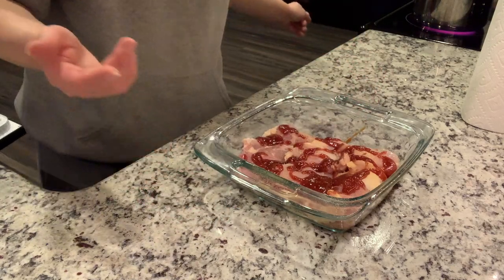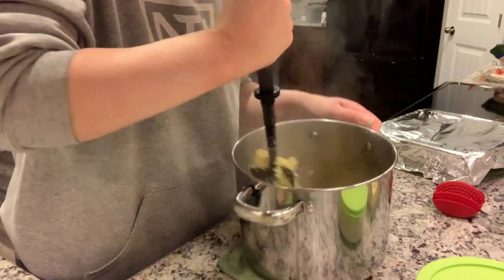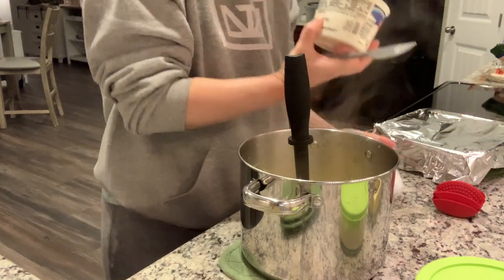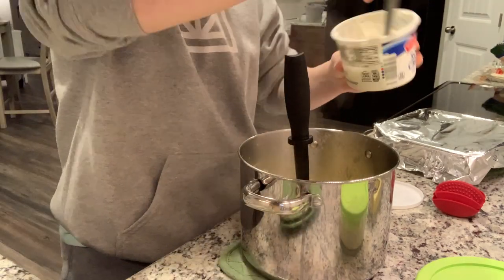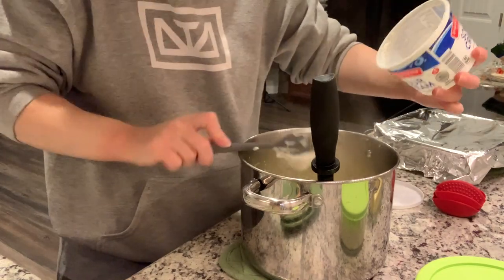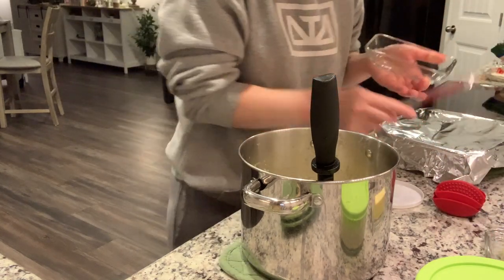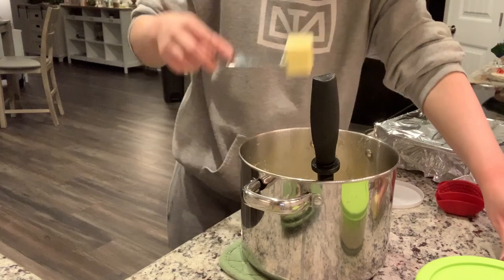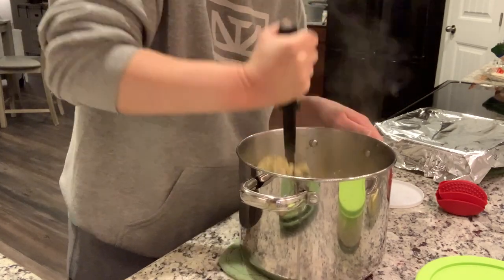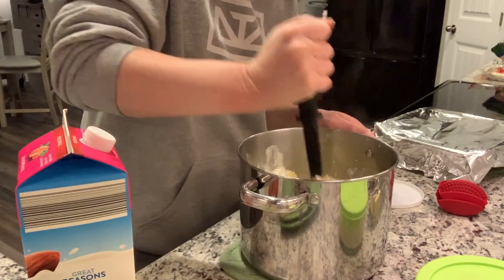My potatoes are cooked and drained and I'm just mashing them. We don't mind some chunks as long as they're nice and tender. I'm going to add in some sour cream — just going to use the rest of this container. Sometimes I do cream cheese, it just depends on what I've got or what I'm in the mood for. I'm also going to add in two to three tablespoons of butter — I do this all by sight depending on how much potatoes I'm making.